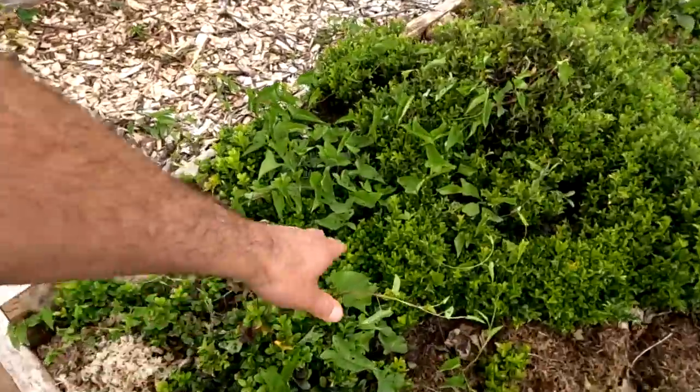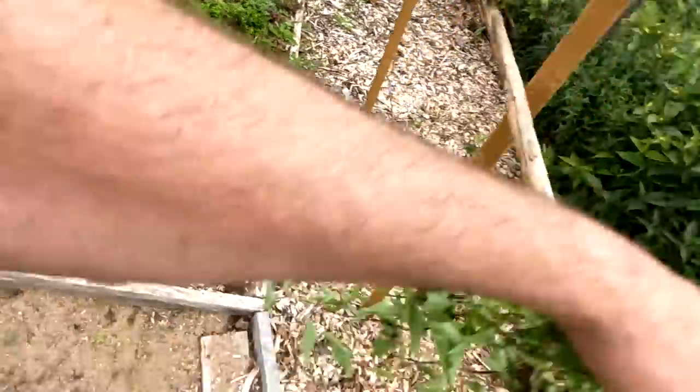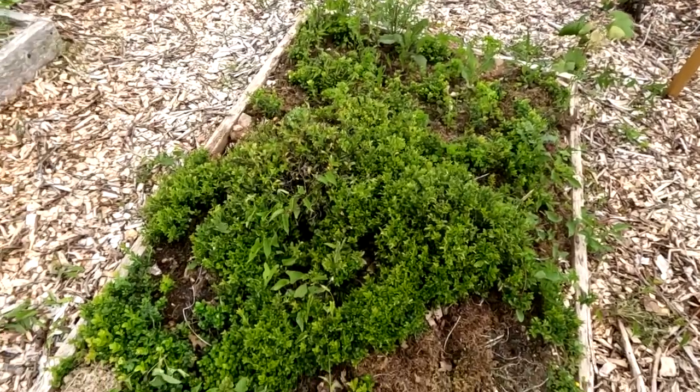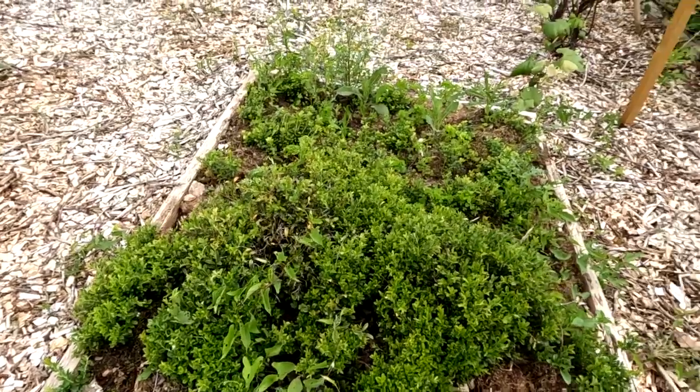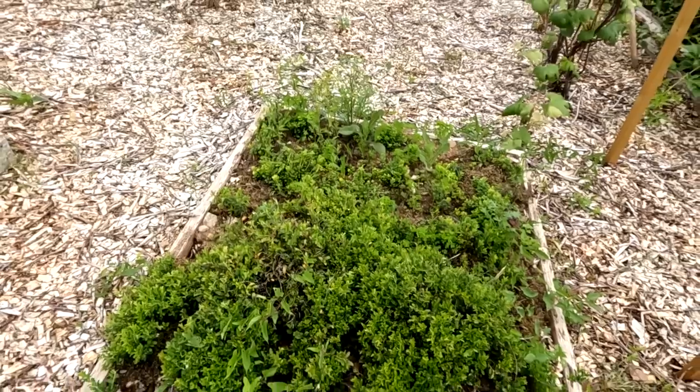That same aggressive weed is attacking my lingonberry garden too. The lingonberries still haven't given a noticeable harvest, though you're supposed to get some in the fall — we'll see. The bushes look good and healthy with lots of foliage.